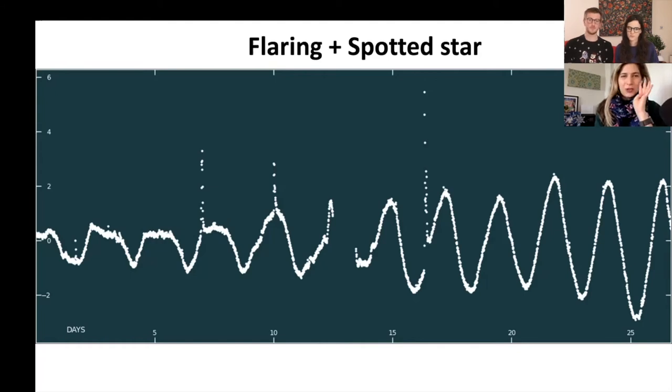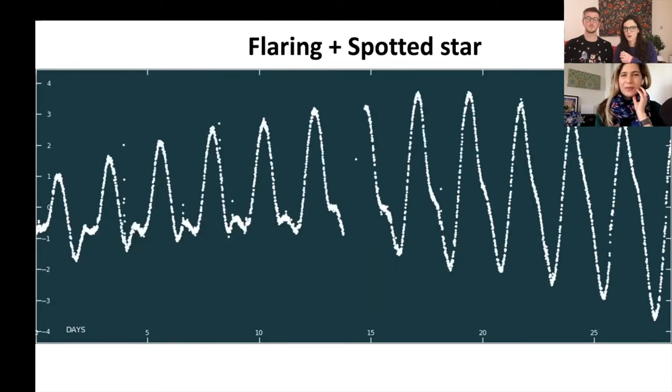Light curve five shows the same phenomena — flares and spots — to illustrate that even identical phenomena can look very different on different stars. In this example there are at least two different large spots. One comes into view, then seems to disappear but is still there affecting the light slightly. Both are migrating and changing in their own ways. This shows that even though we demonstrate examples, these phenomena can look quite different in practice.